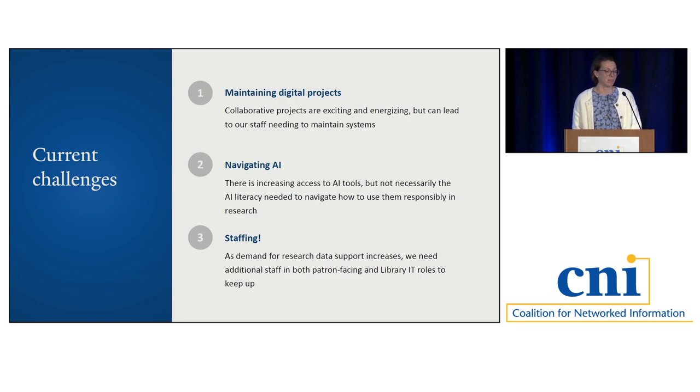Some of the current challenges: collaborative projects are really exciting but can lead to needing to maintain things for a very long time. Thinking about how to best continue to cultivate collaborations across campus without having to be the IT for people — not even Library IT could take that on. As we've heard a lot about at this conference, there's increasing access to AI tools, but not necessarily the AI literacy needed to navigate how to use them in research. And staffing — we obviously need more staff, both in Library IT and user-facing, to keep up with and anticipate needs.